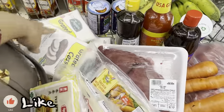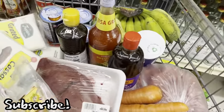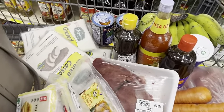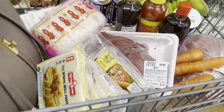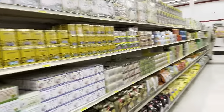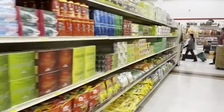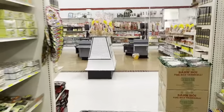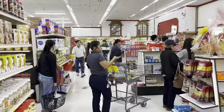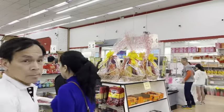This is what I got, guys - this, this, this, and this. Let's go see how much it is at the counter. Let's go. Long line - I am sorry.